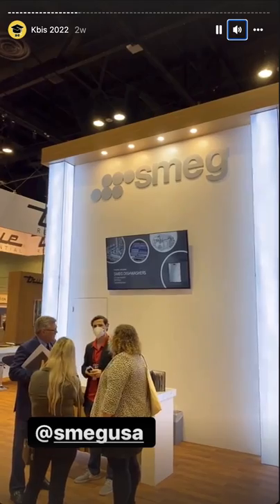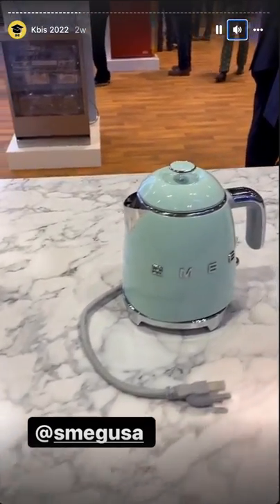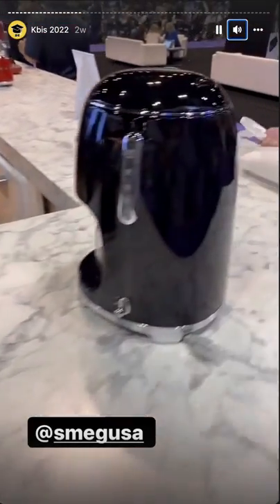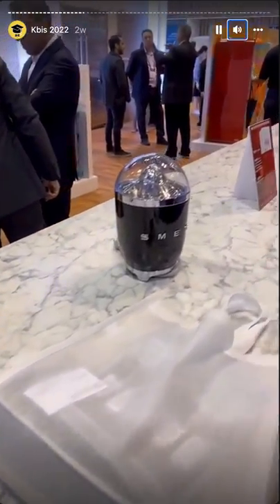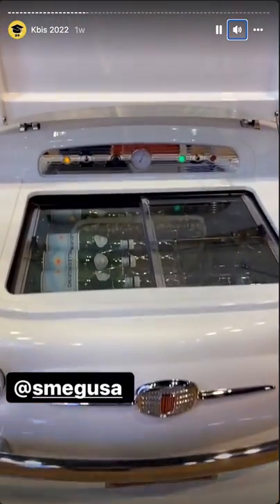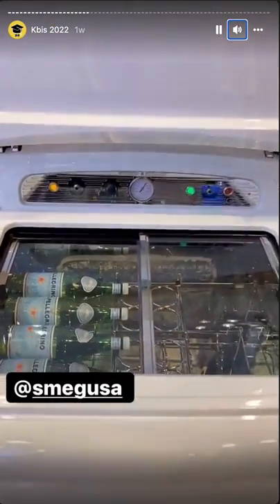Snag — you might have heard of them for big appliances. Check out these little guys. There's a car here — nope, it's a fridge. Nice, Snag. Nice work.